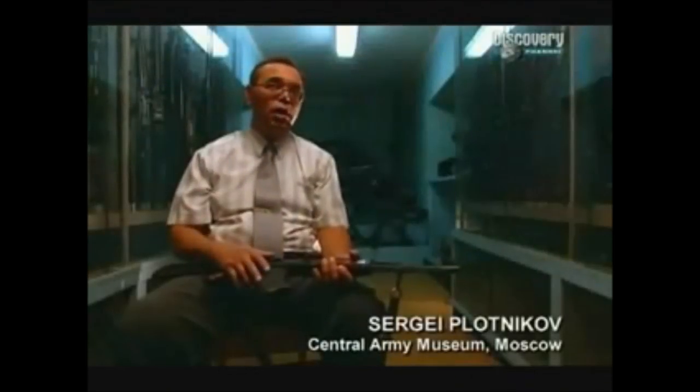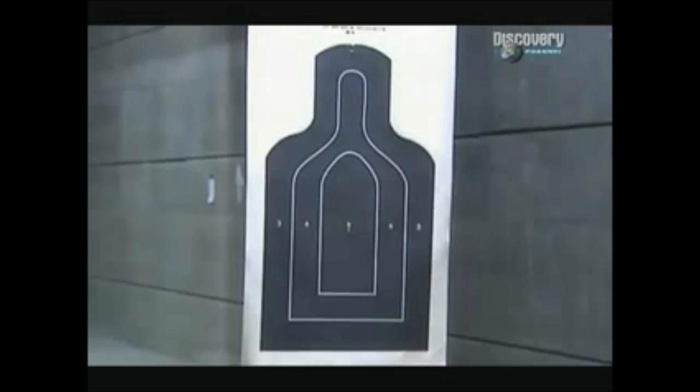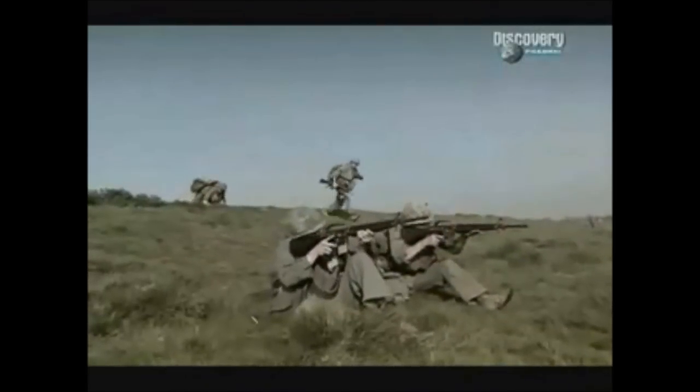In a real combat situation, the soldier must not take an additional can of sardines but an extra cartridge. That gives the American M-16 a powerful lead over the Soviet AK-47 with technical superiority in three key areas: range, accuracy, and weight. But real combat is a different world — on the battlefields of Vietnam, the AK-47's strengths in close combat conditions came into play.